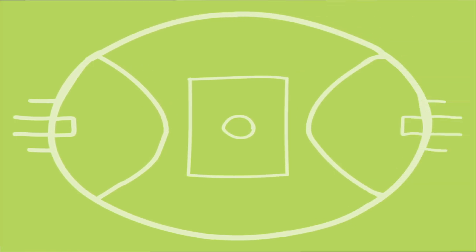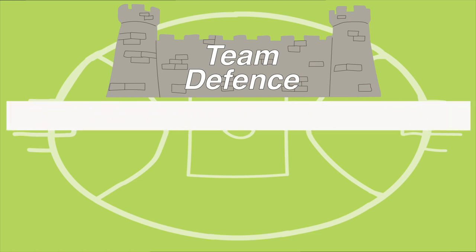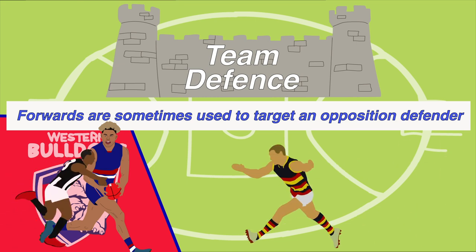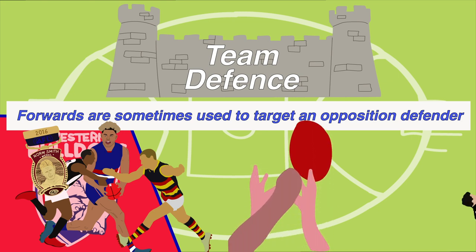These approaches to forward pressure have all been in the interest of team defence, where a group of players combat the opposition's attack in a holistic manner. However, this is not the only way to build pressure. Albeit less commonly, forwards are sometimes used more specifically to target a sole opposition defender and limit their impact on the game. For example, Jason Johannesson, who is known to be an important part of the Bulldogs' link-up play and rebound off half back, was notably tagged by several different teams during 2017, following his Norm Smith winning grand final performance the year prior. On occasion, mid-sized and taller forwards will also sacrifice their own marking games and focus on providing an aerial contest against intercept players.